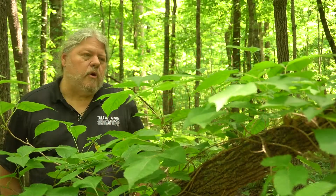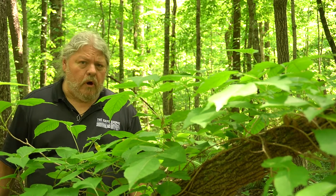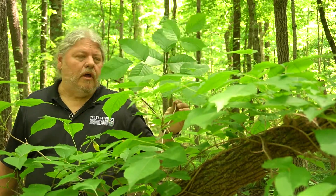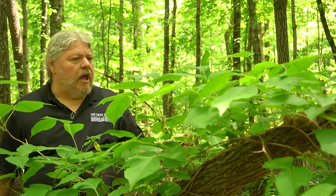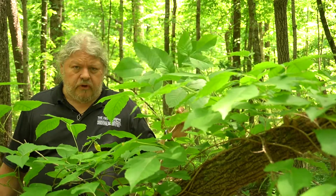With us going into the summer season and school soon letting out, and people going camping, hiking, and going on more outdoor adventures, this week's video features poison ivy — a plant that might as well be Tennessee's alternate state wildflower, and a plant that a lot of people hate but unfortunately not everyone knows how to positively identify.